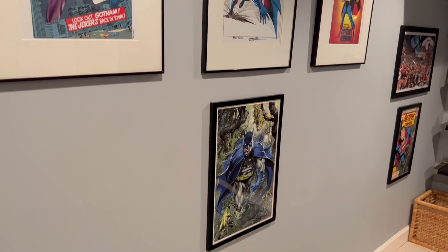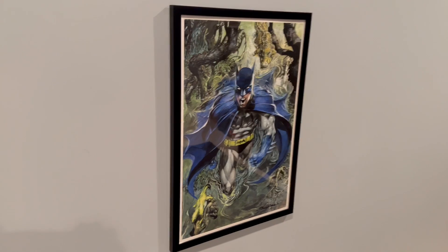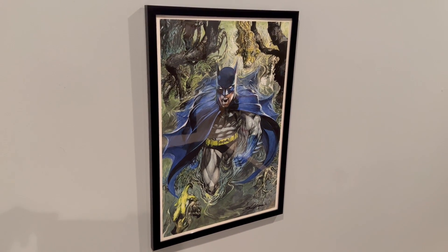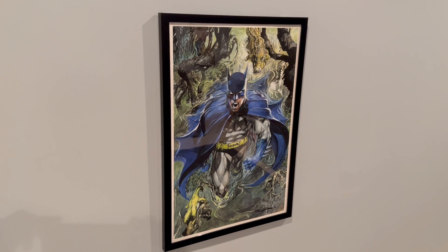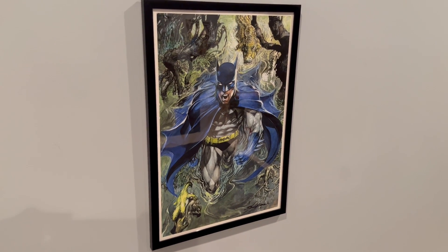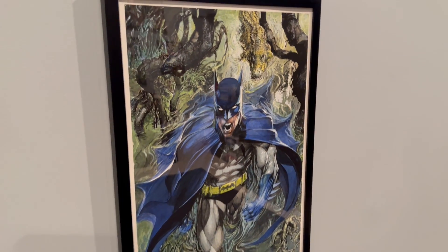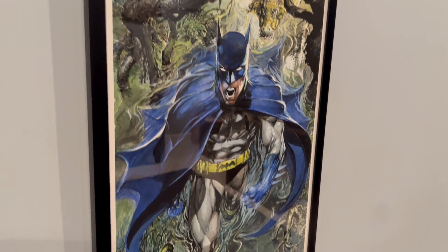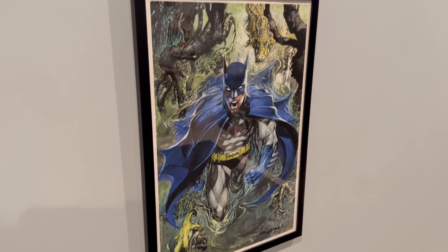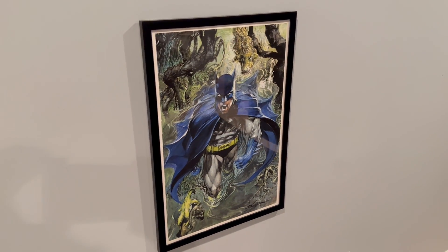I have added to the Neil Adams signed print collection since his passing last month, which I'm still very sad about. I went over to the estate sale they have out of Continuity Studios, and I picked up this geclay. It's signed, and it's a painted version of the Detective Comics 1000 variant cover, and I think it's really lovely.